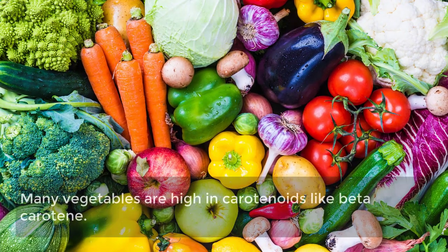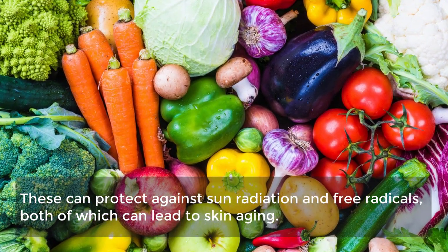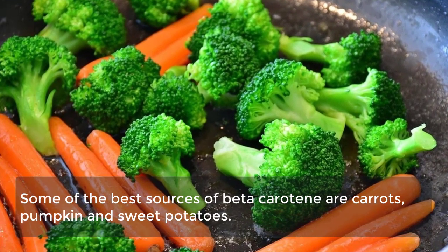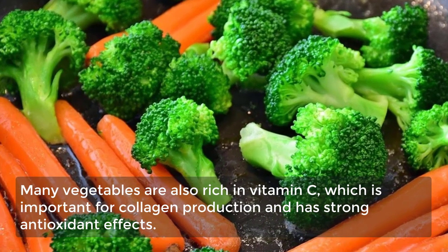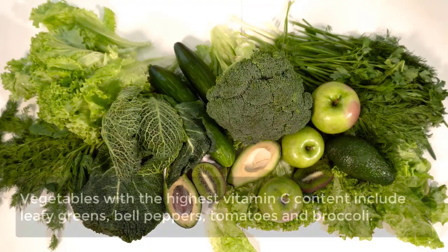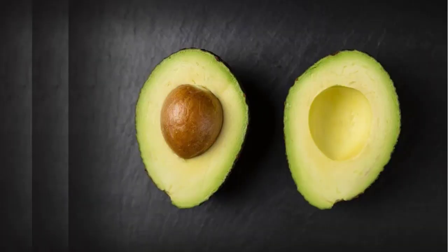2. Vegetables. Many vegetables are high in carotenoids like beta-carotene, which can protect against sun radiation and free radicals that lead to skin aging. The best sources of beta-carotene include carrots, pumpkin, and sweet potatoes. Many vegetables are also rich in vitamin C, important for collagen production and antioxidant effects. The highest vitamin C sources include leafy greens, bell peppers, tomatoes, and broccoli.